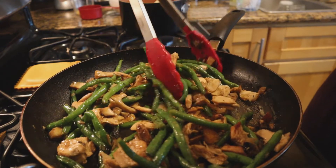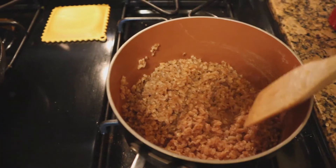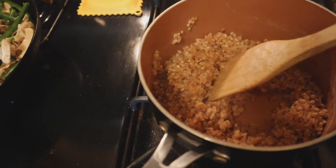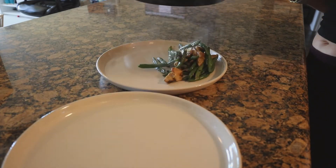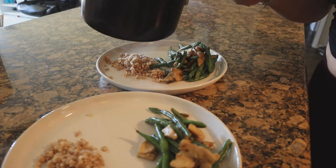Give it a few more minutes. And this is the farro after it's drained — this is how it looks. And dinner is served. I also love this meal because I'm going to have leftovers for at least one or two more days.